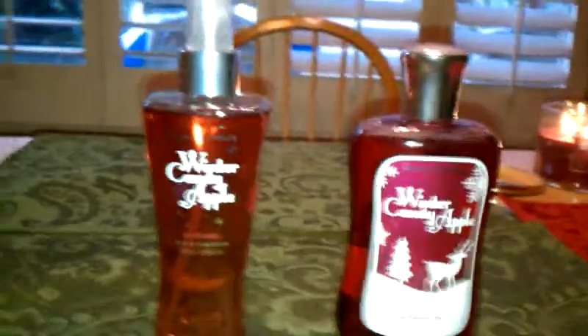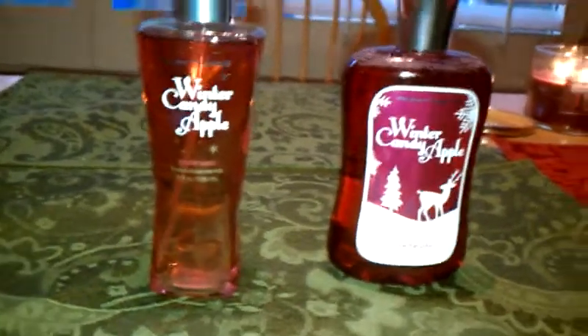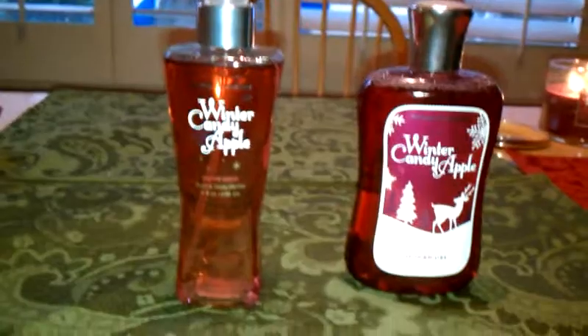Hey guys, it's Webkin's Week 1976, and today I'm going to be doing a review that was requested by Meganator1111. It's a review on the holiday scent Winter Candy Apple.